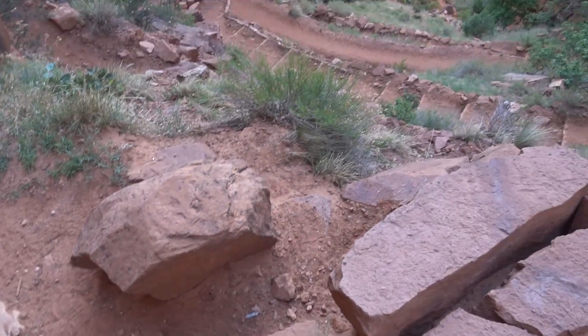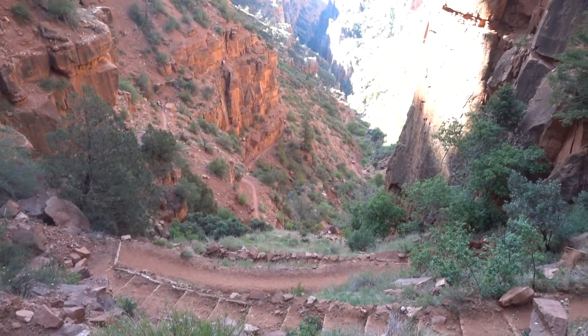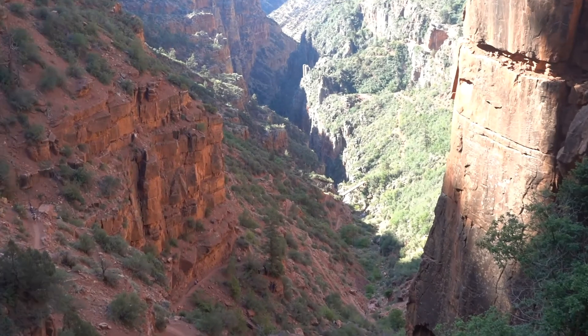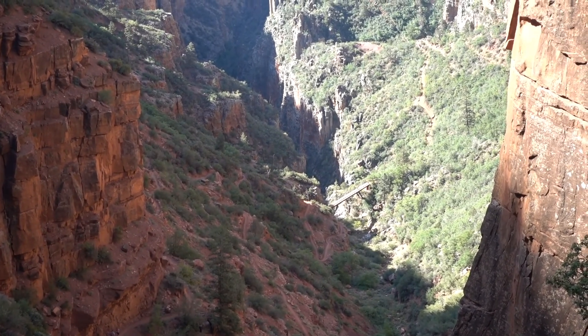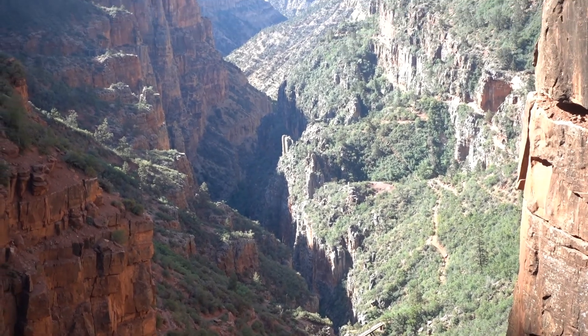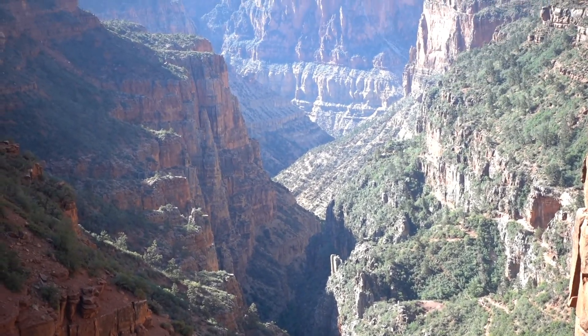We're right here on the trail. We zigzag all the way down there — way, way down here is the bridge that we cross, and then we keep zigzagging down until we get to Roaring Springs.